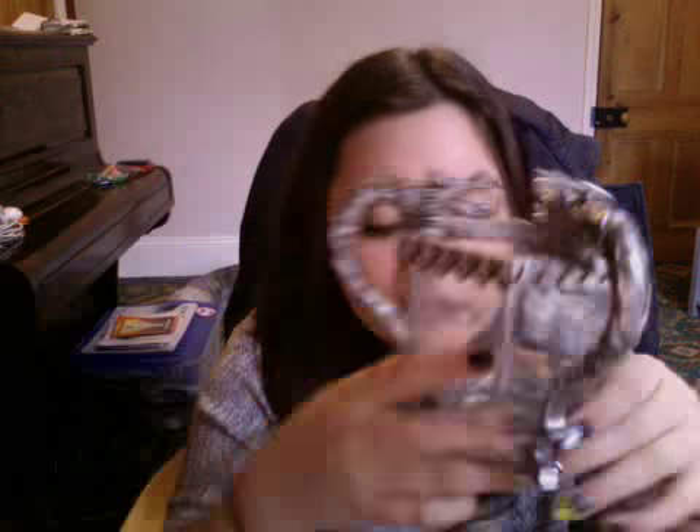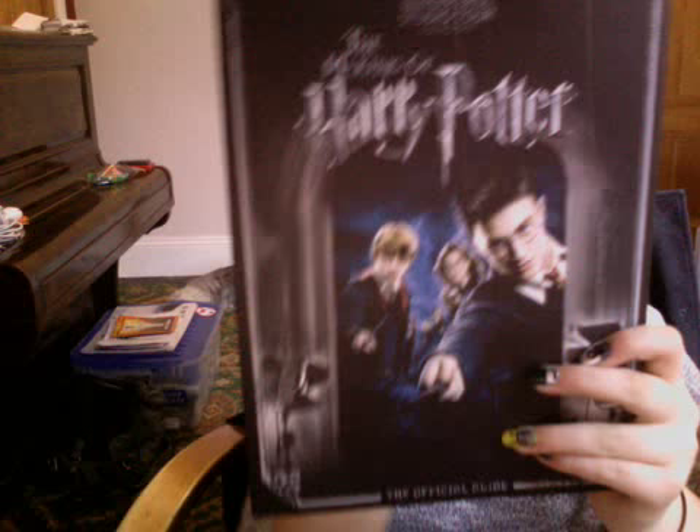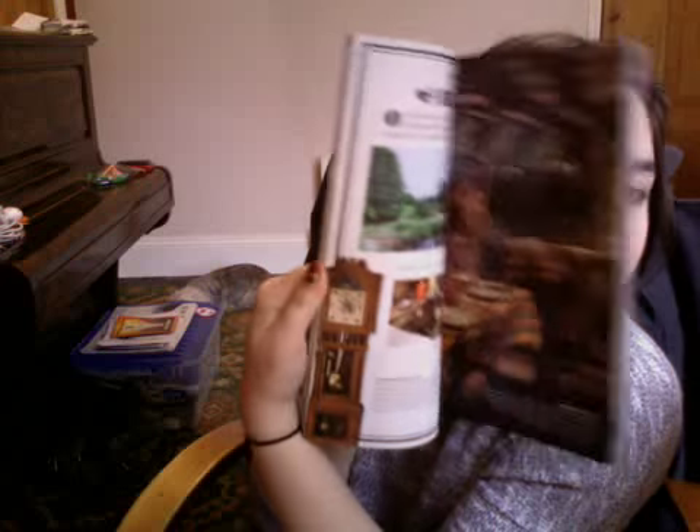The gift shop is actually really expensive, but everything that you get is really worth it because most things you can't find anywhere else apart from like Florida. This cup was £12.95 and came with batteries. And then my mum got the official guide book, which is basically a book full of all the scenes from the tour, explaining everything in a bit more detail. That was £9.95, which I thought was actually really good.